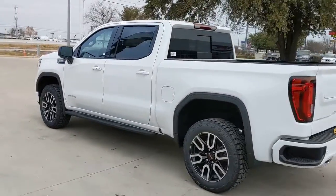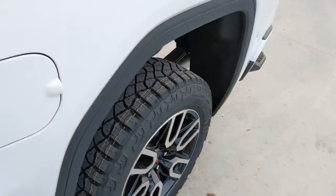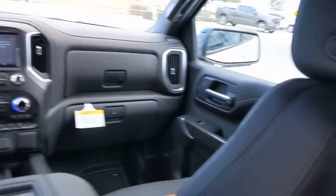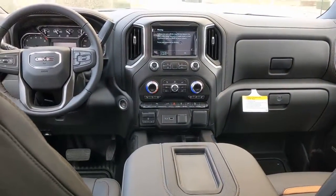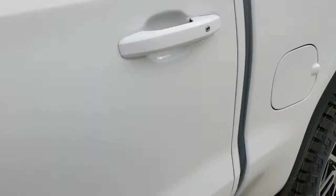These are just some of the great options this vehicle comes with: sun moonroof, keyless entry, fog lamps, remote engine start, keyless start, power passenger seat, satellite radio, bed liner, heated mirrors, backup camera.